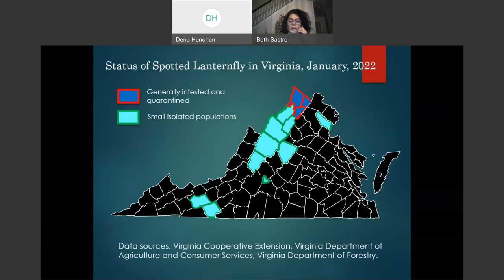This is the status of Spotted Lanternfly in Virginia as of January 2022. There are three counties currently in quarantine, and small isolated populations in other counties, especially along Route 81 — one of the main transportation corridors for moving commodities. Spotted Lanternfly has also been found in Prince William County, also along the railway.